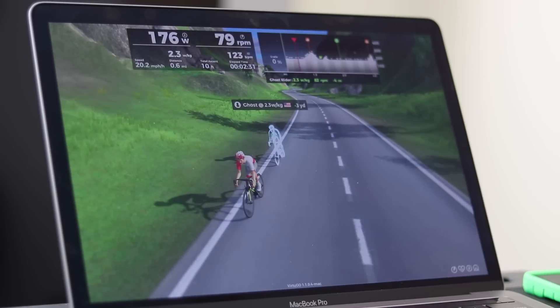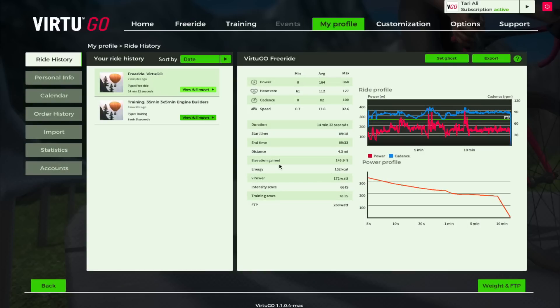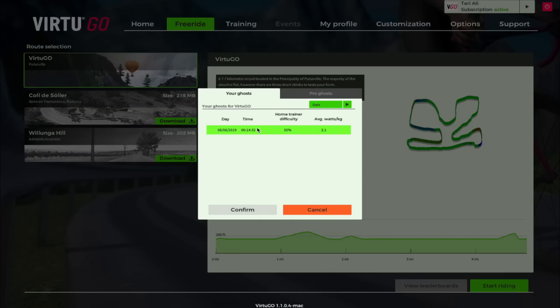To enable the ghost feature, you need to go to your ride history and find the ride you want to do with your ghost rider. Ideally, you want to find a ride that you did very well at and see if you can beat yourself on that same course. When you select a ride, you will see the option to enable ghost. Once enabled, that ride will always appear in the ghost menu until you remove it from the ride summary page.